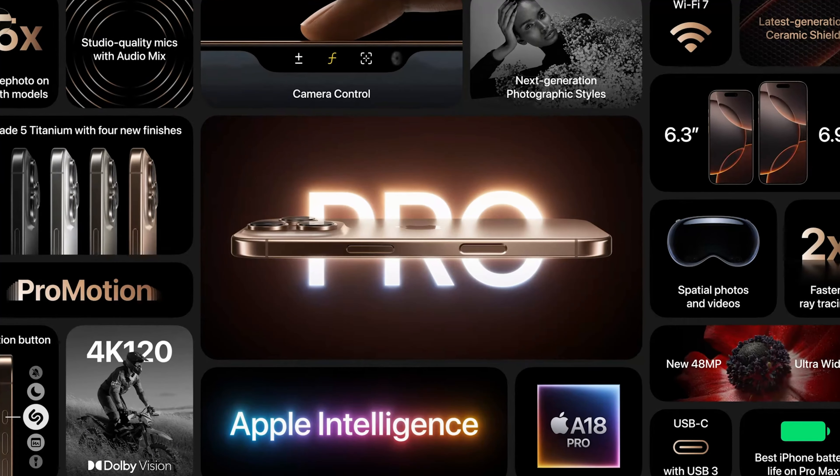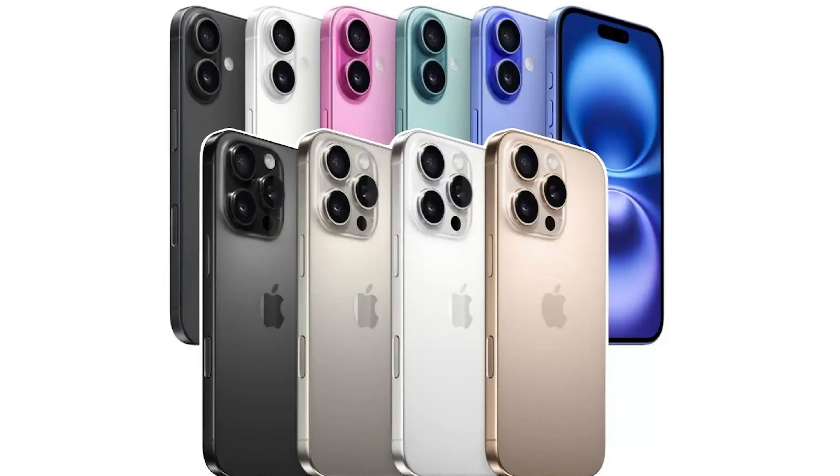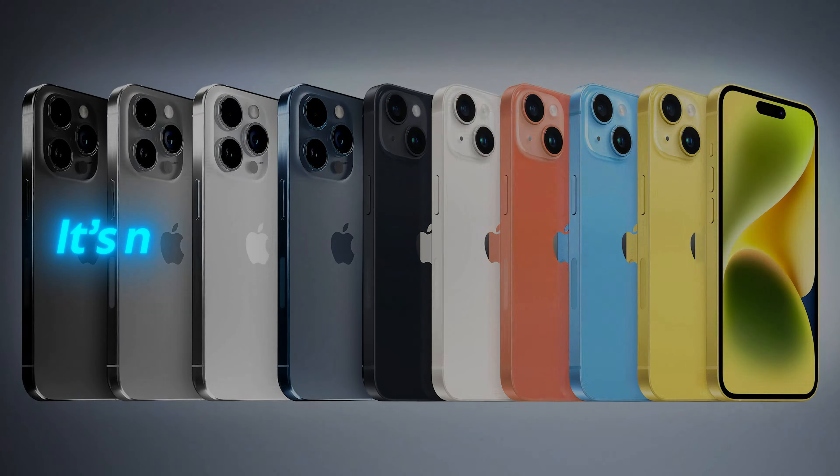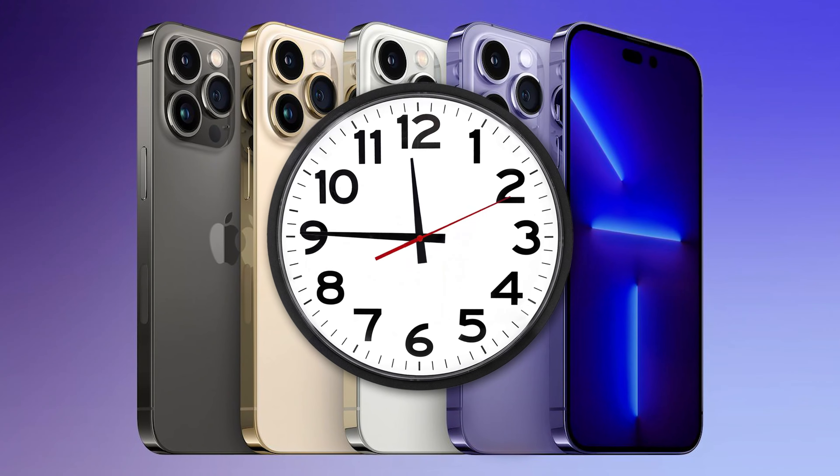This is Apple's most powerful and advanced iPhone ever, no doubt about it. But here's the shocking part: within 24 hours, I realized this isn't the iPhone most people should buy. In fact, the best iPhone for most people isn't in the iPhone 16 lineup — it's not even in the iPhone 15 lineup. To find it, we have to rewind two years to the iPhone 14 Pro.